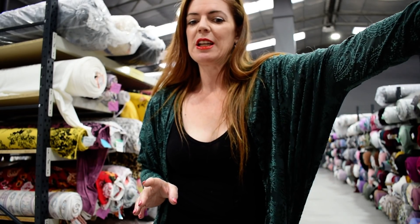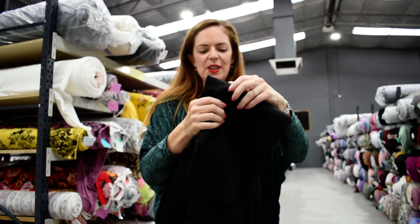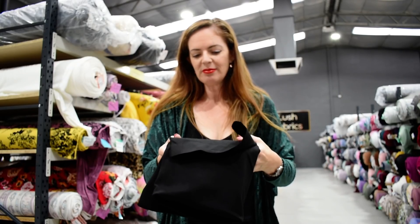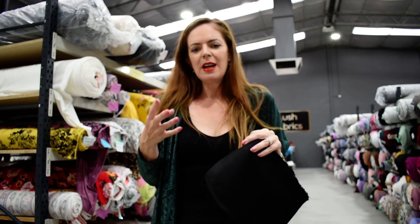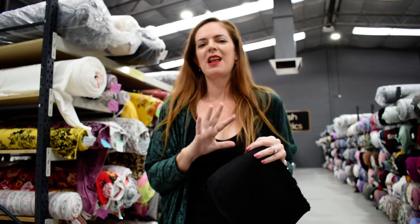The first one I have to show you is actually a restock. This fabric here is heavy ponty in black. It's gorgeous. It's amazing for jackets. A beautiful pair of pants would be sensational in this. You can make yourself a dress or a top. It is 340 GSM so it's a lovely weight for winter.